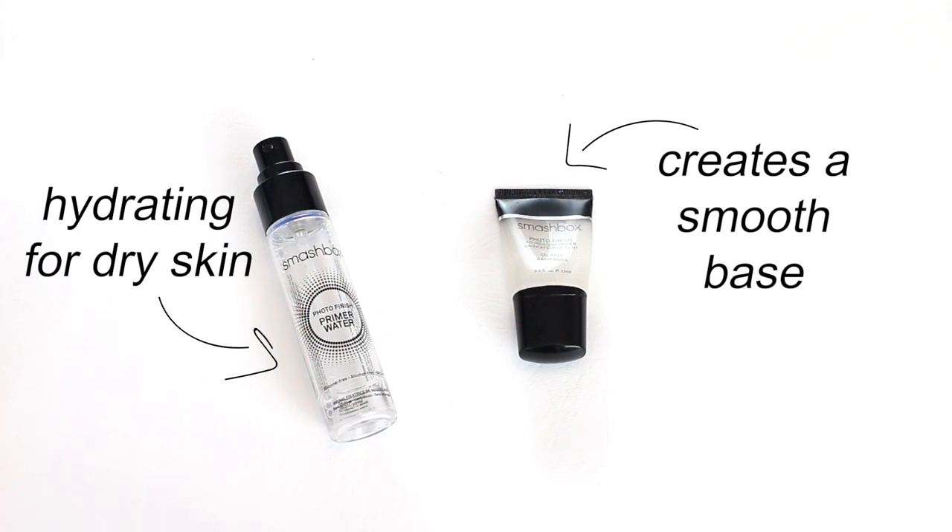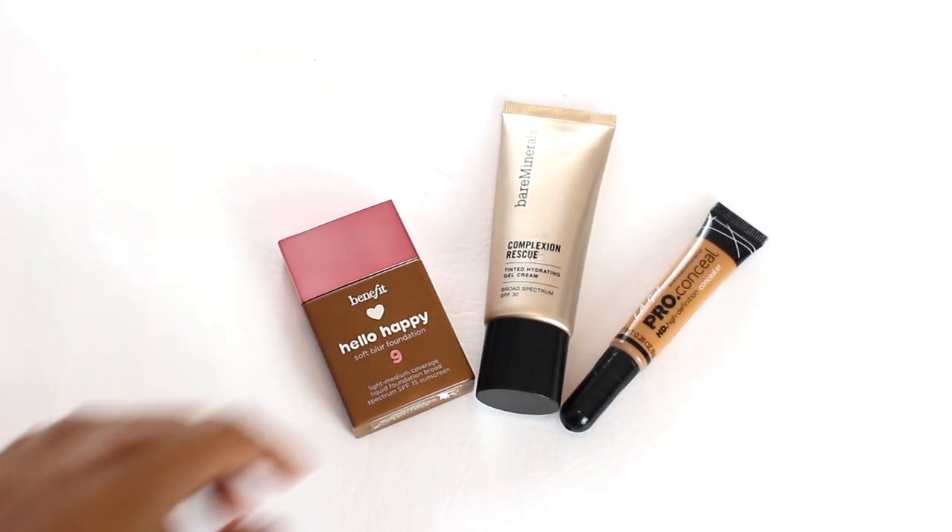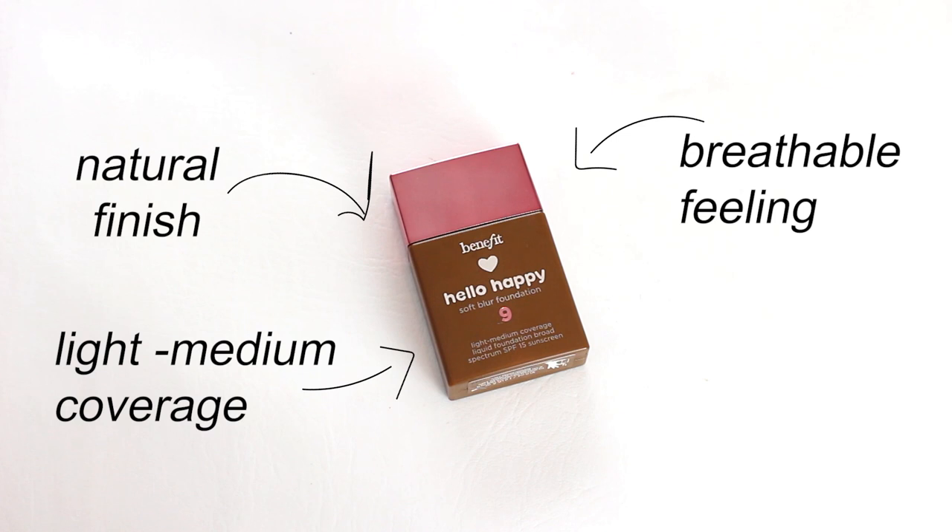water, and I love this for dry skin because it's very hydrating. Then I have the Smashbox Photo Finish primer — this gives me a nice smooth base for makeup application.